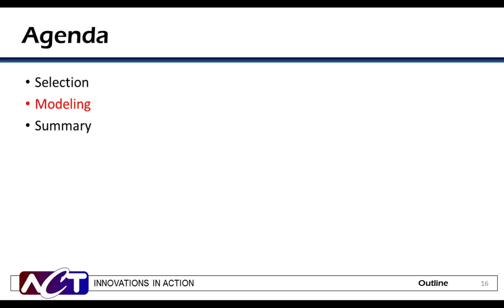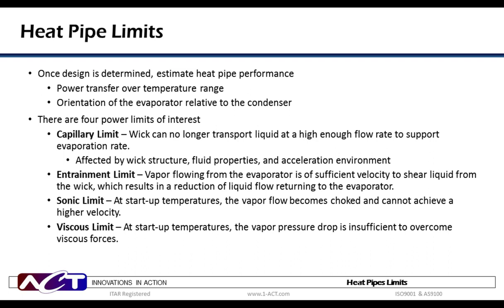Now we'll move into examining some modeling techniques for heat pipes and high-K plates. A key input for designing a heat pipe solution is knowing approximately how much power a heat pipe needs to transfer, the maximum ambient temperature range, and the orientation of the evaporator with respect to the condenser. There are four main heat pipe performance limits that must be addressed: capillary, entrainment, sonic, and viscous. The capillary limit, usually the most critical, is the point at which the wick structure can no longer carry the working fluid back to the evaporator. It is affected by wick structure, working fluid properties, acceleration environment, and orientation with respect to gravity.